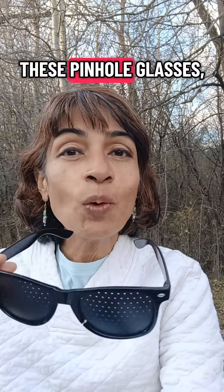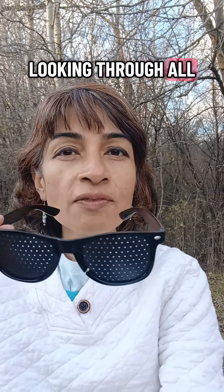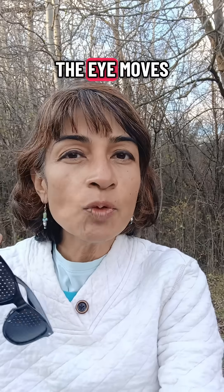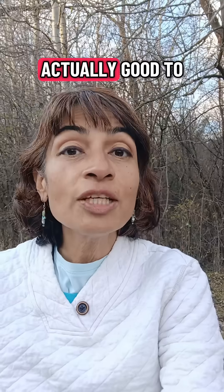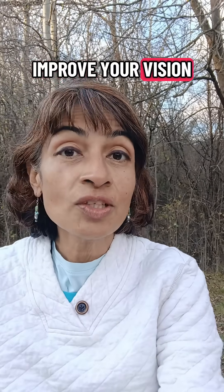When we look through these pinhole glasses, we have several micro movements of the eyes. Because we're looking through all of these little holes, the eye movements involve several saccades and micro-saccades, and they're actually good for improving your vision in the long term.